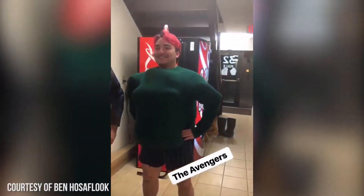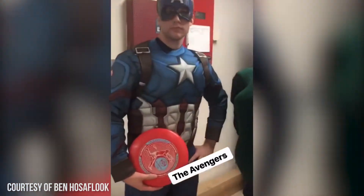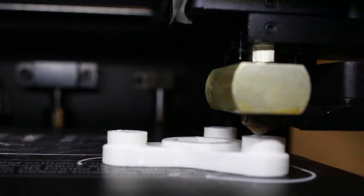Being Iron Man was really interesting. It started out with wanting to fit in with my dorm mates because they were going as the Avengers. I found a model of the arc reactor and was able to 3D print the model out.